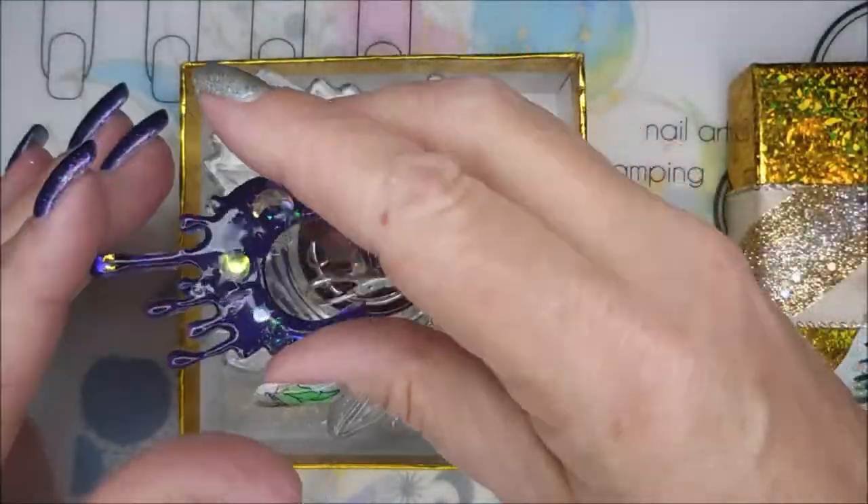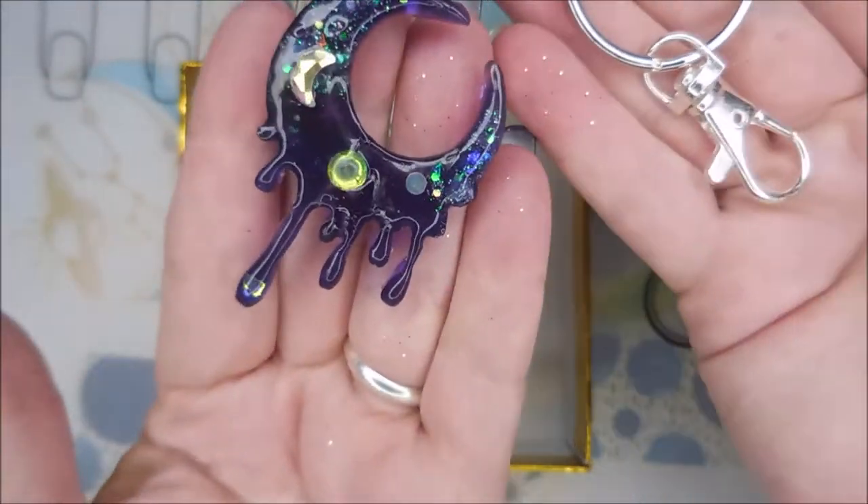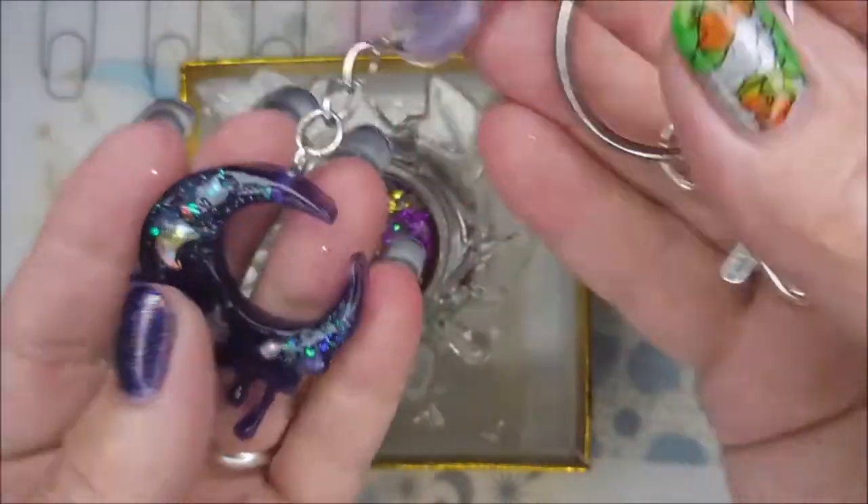She's been getting into resin work and she made me this super cool keychain with a moon — a dripping moon. Is that not cool? I love it.